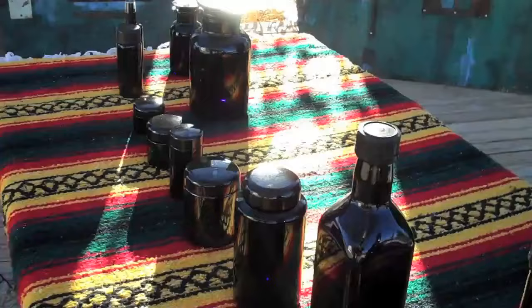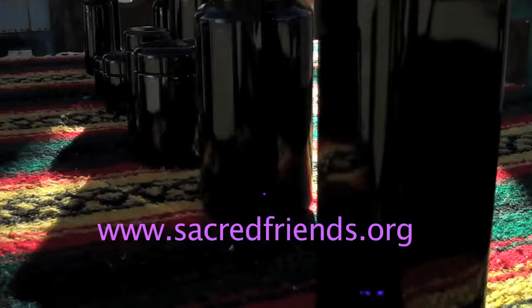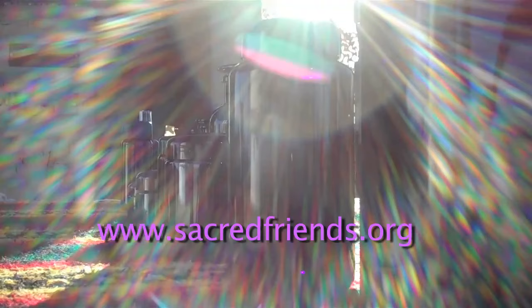I have about 16 different sizes of bottles and jars in stock. People can order them at sacredfriends.org or through PayPal, and we'll ship them out very quickly.